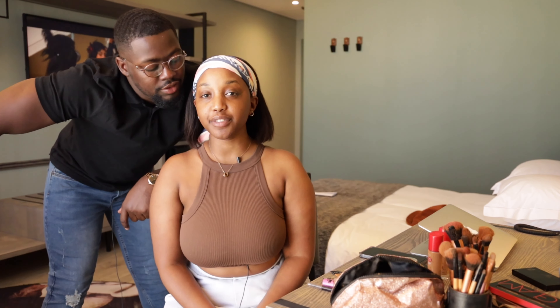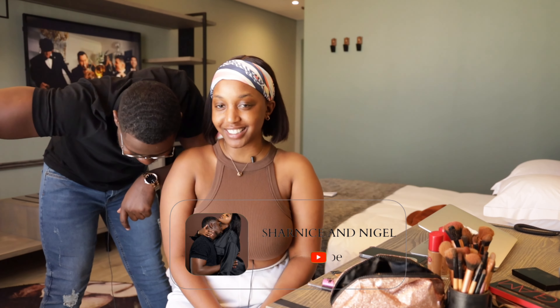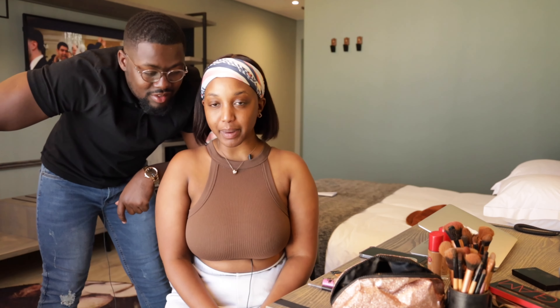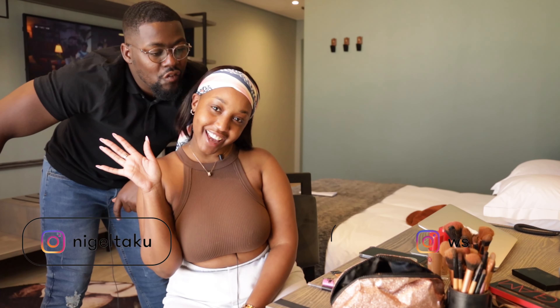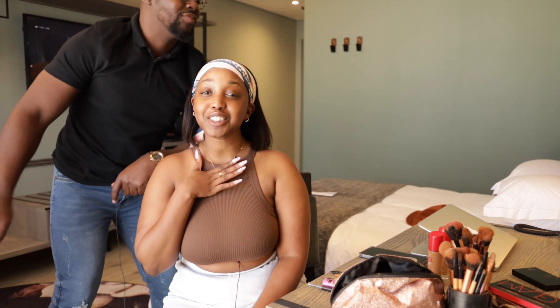Hey guys, welcome back to our YouTube channel. If you're new to our channel, please subscribe — the red button is looking at you, so just press it. Anyway, welcome if you're new to our channel!